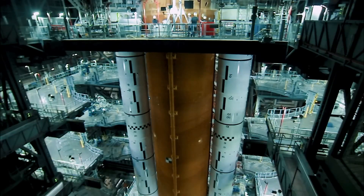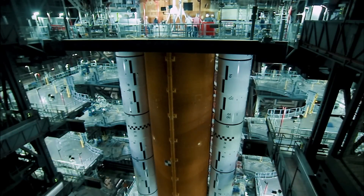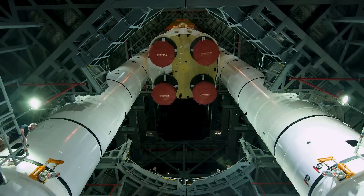This oversight on the part of NASA fueled accusations that the SLS project was solely developed to increase employment rather than strengthen U.S. presence in space.